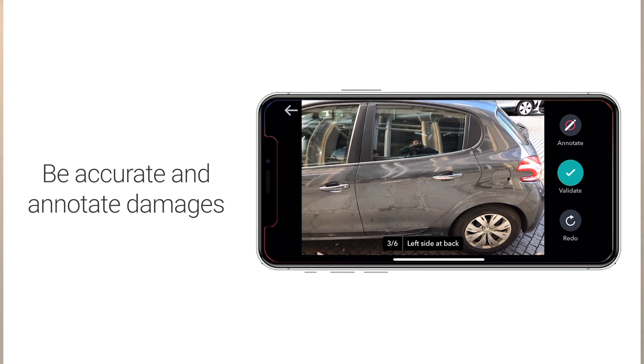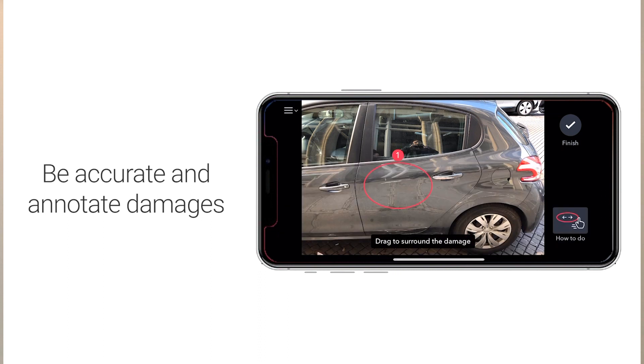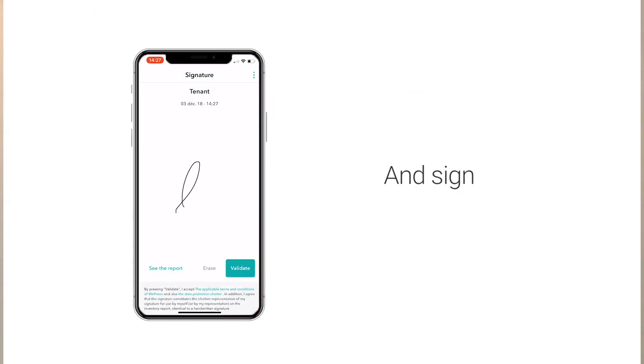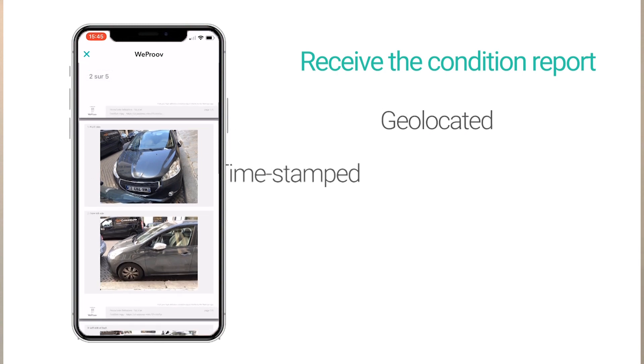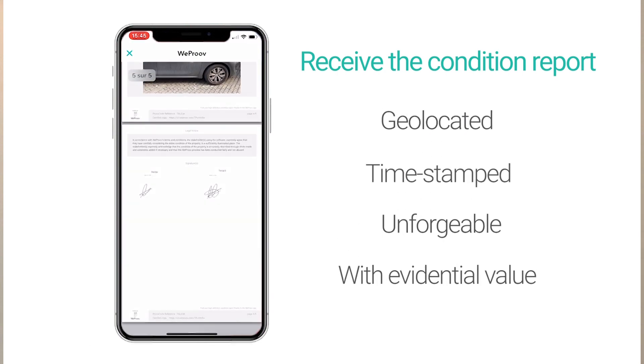Everything can be integrated with API in your IT, so it can be filled automatically. Then we have the photo scan. We guide your agent on the field to take the good picture of the vehicle and to identify everywhere there is damage.